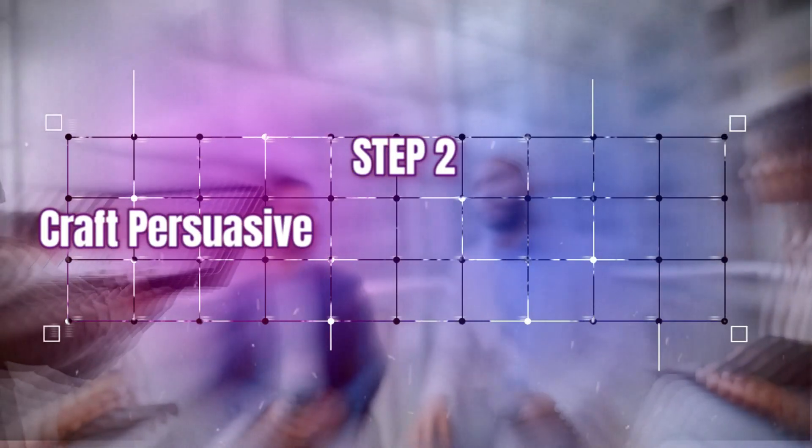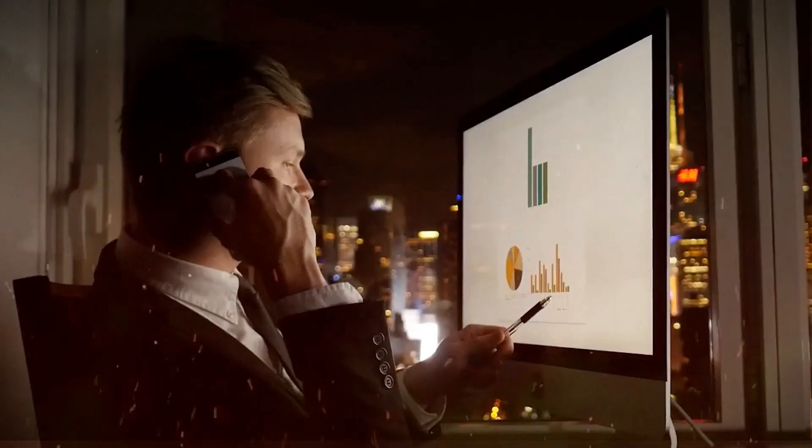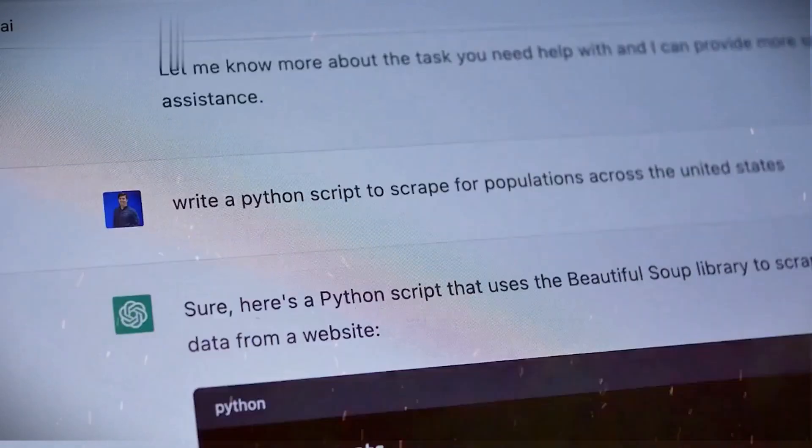Step two: craft persuasive sales pitches with ChatGPT. Once you've built your list of leads, it's time to craft effective sales pitches to convince them to become paying clients. This is where ChatGPT comes in incredibly handy.